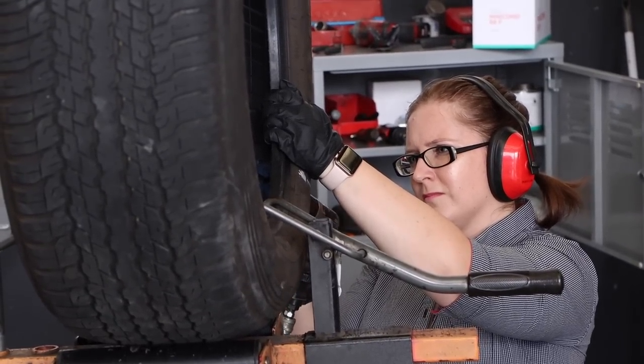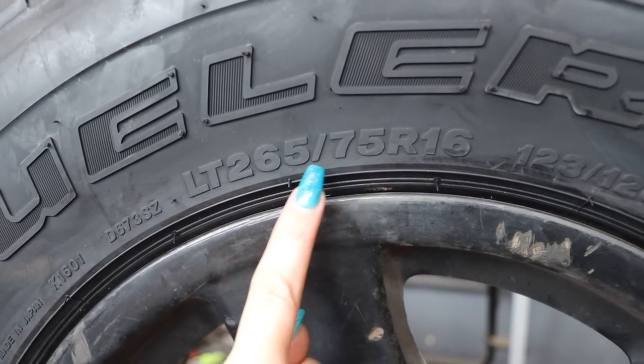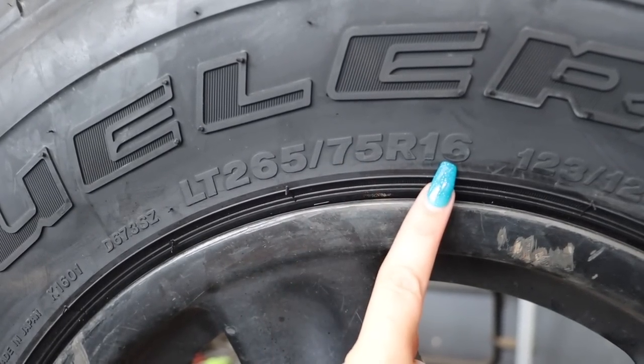Hi, I'm Lee, the store manager here at Bridgestone Marumba Downs. Every tyre that you get has a lot of information on the sidewall of the tyre. I'd like to give a little bit of a better understanding as to what some of it means. You have your tyre size, which is your three numbers slash two numbers, then an R and another two numbers — all of that is your tyre size.